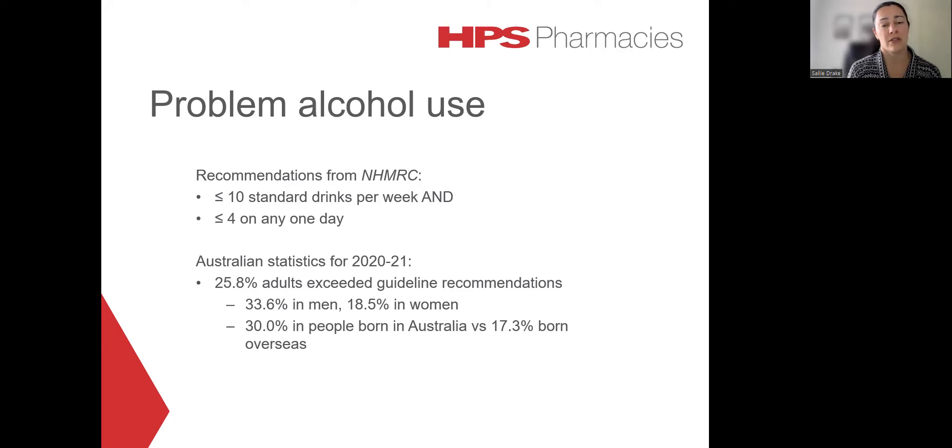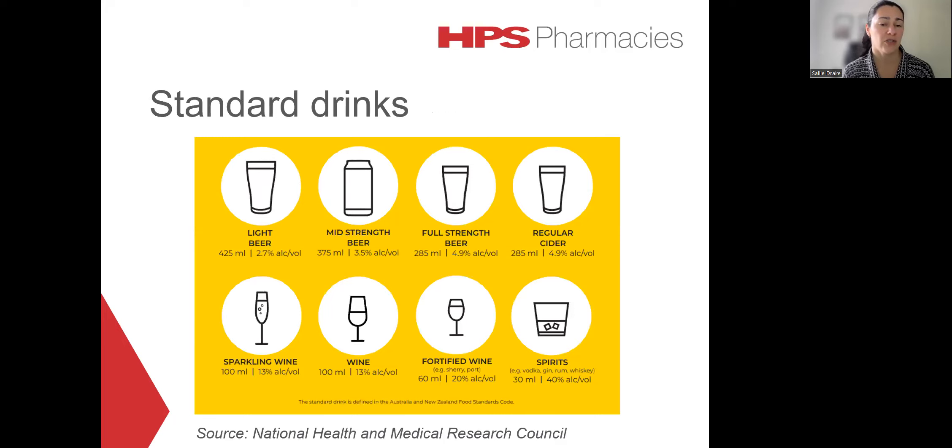The figure is 33.6% for men and 18.5% in women. And there's also quite a significant difference between the excessive consumption of alcohol in people who were born in Australia compared to Australians who were born overseas. One standard drink is considered to contain 10 grams of alcohol.